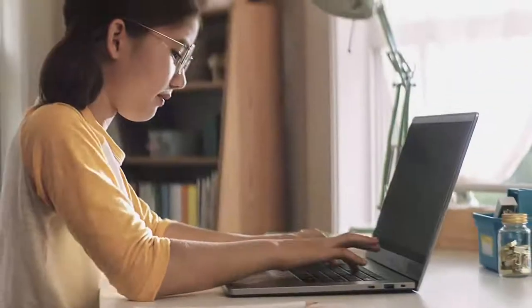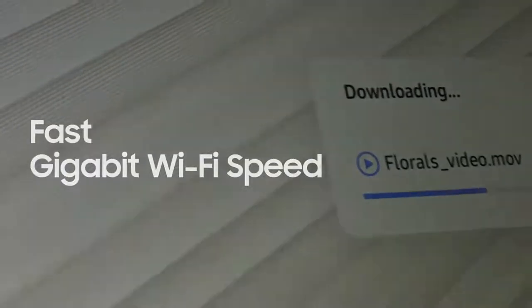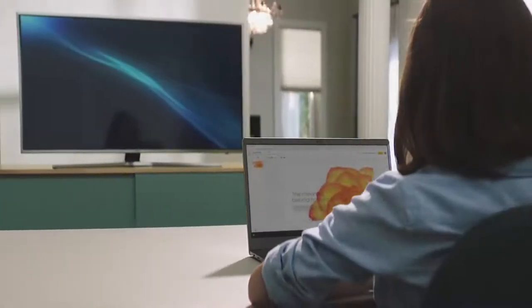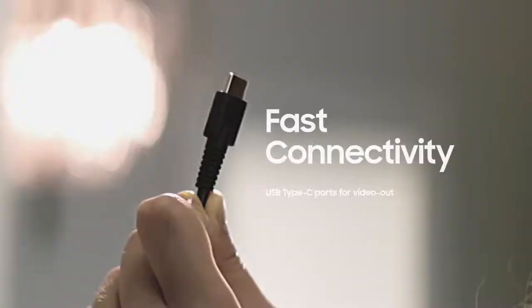It's super fast, more than ever. Streaming and downloading high-definition movies will be a breeze without buffering. Maybe I should connect to an external monitor and switch to a bigger screen. Just connect with the USB-C port.